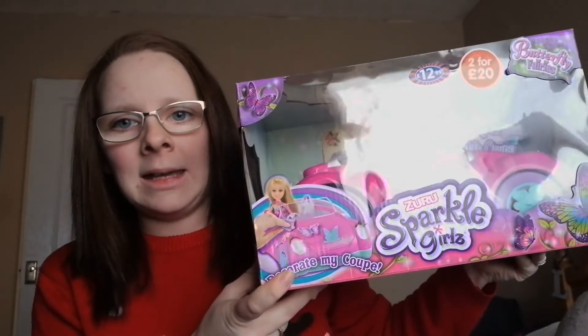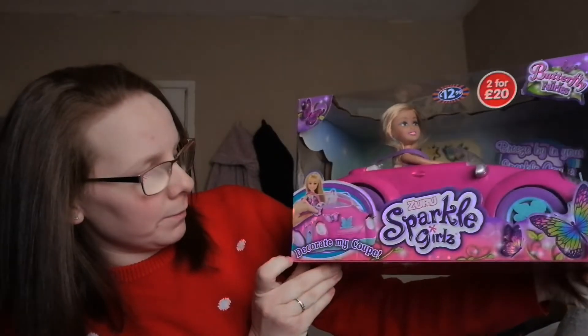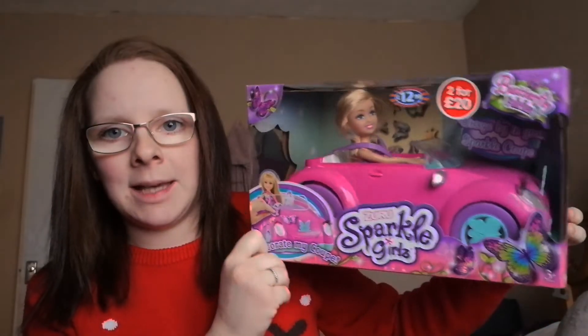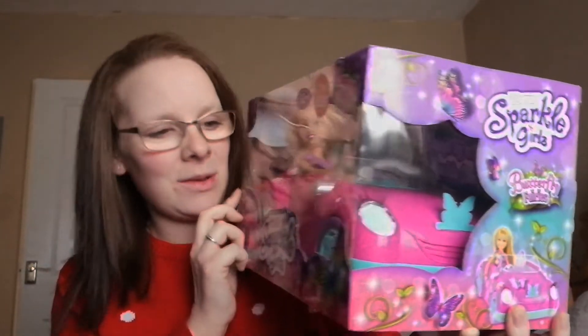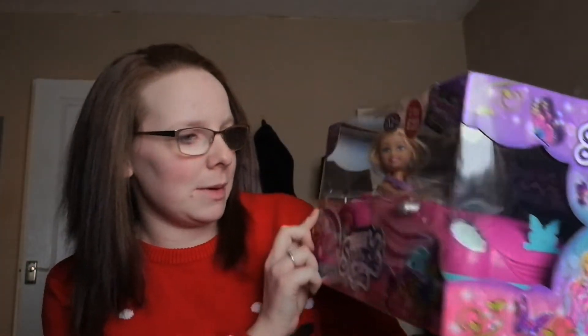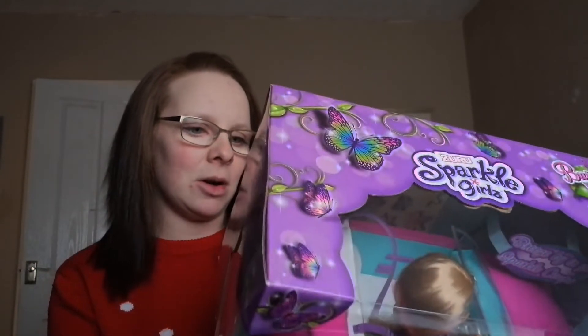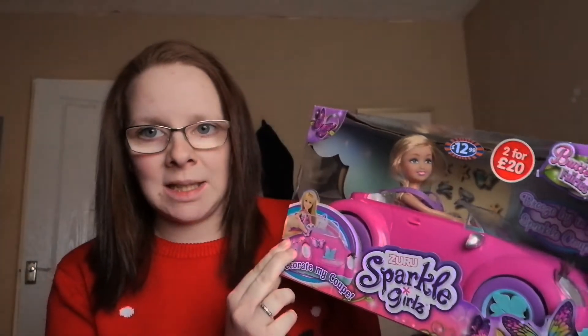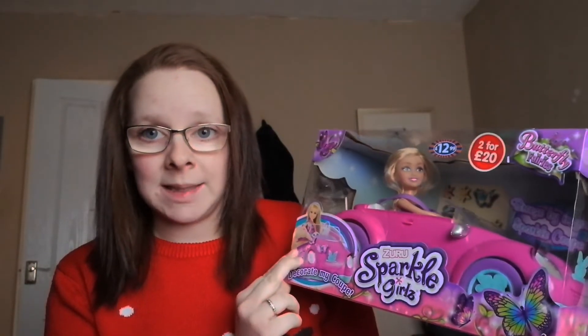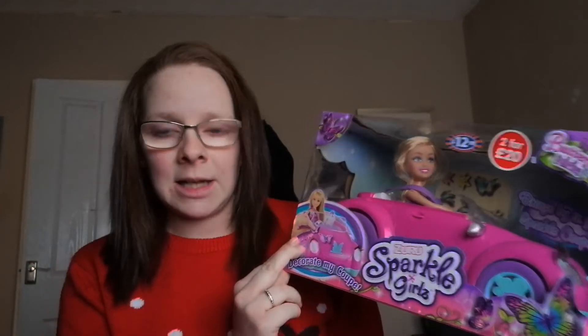The other thing in the two-for-£20 offer is this Barbie car. You can decorate it and it comes with a Barbie. It has little eyelashes on the headlights, which I thought was really cute, and it also comes with some stickers — like butterfly stickers — so she can decorate the car. This is one thing she did ask for on her Christmas list.